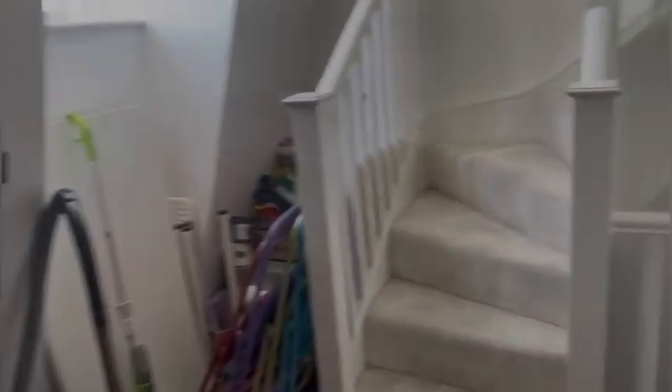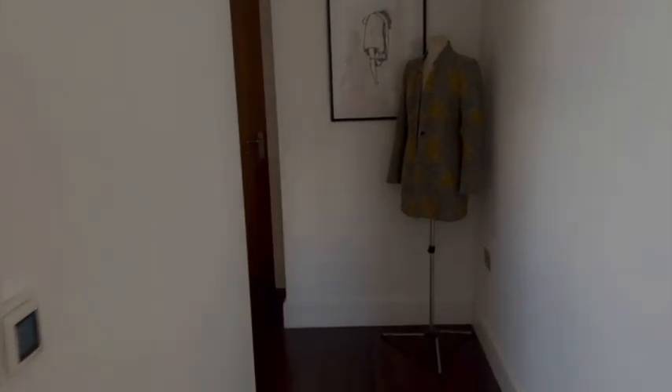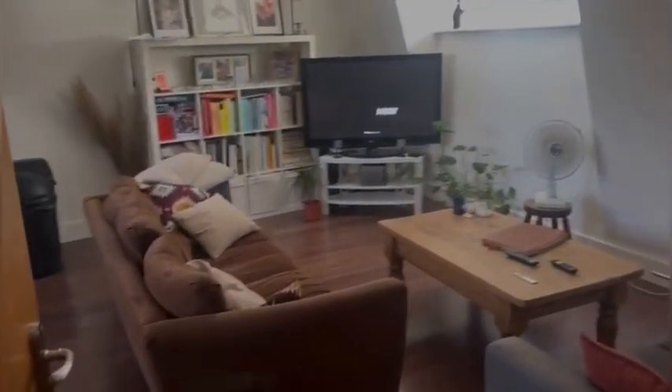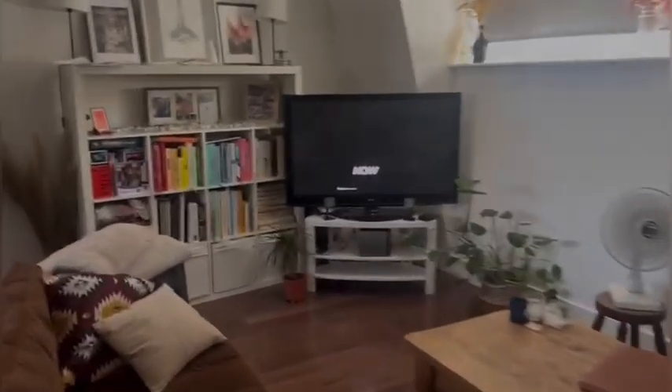You can see the corridor has a lot of space. Now that we're going into the second part of the corridor, it welcomes you into the living room and kitchen area. You can see by the video itself how much light you have in the property — every turn you turn, you have light coming through.